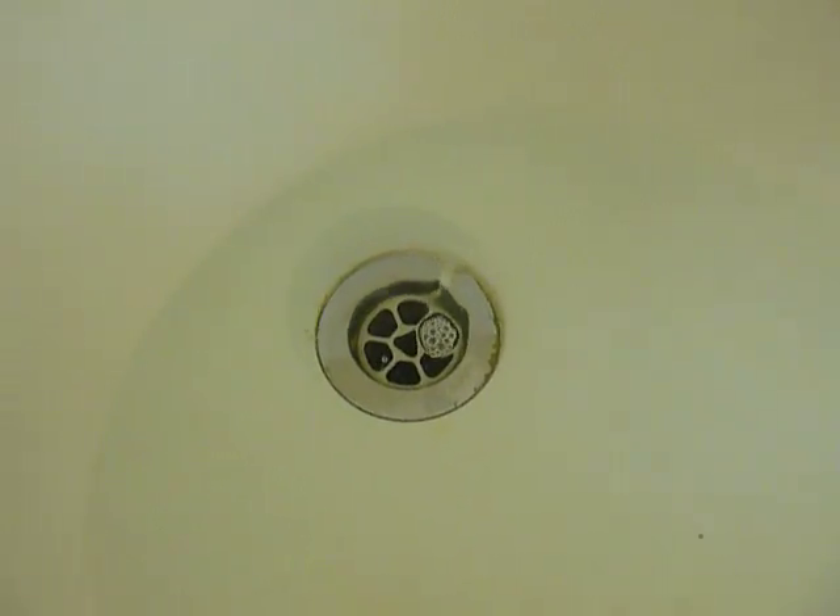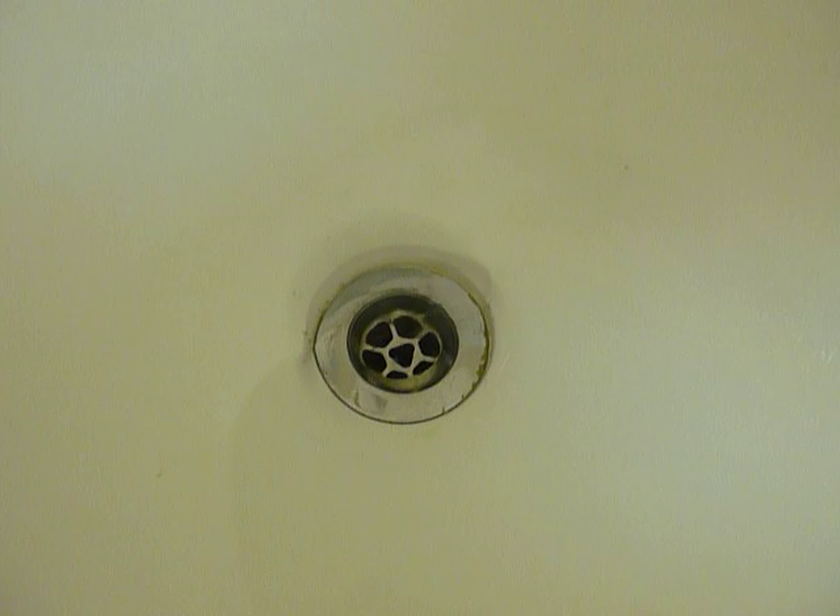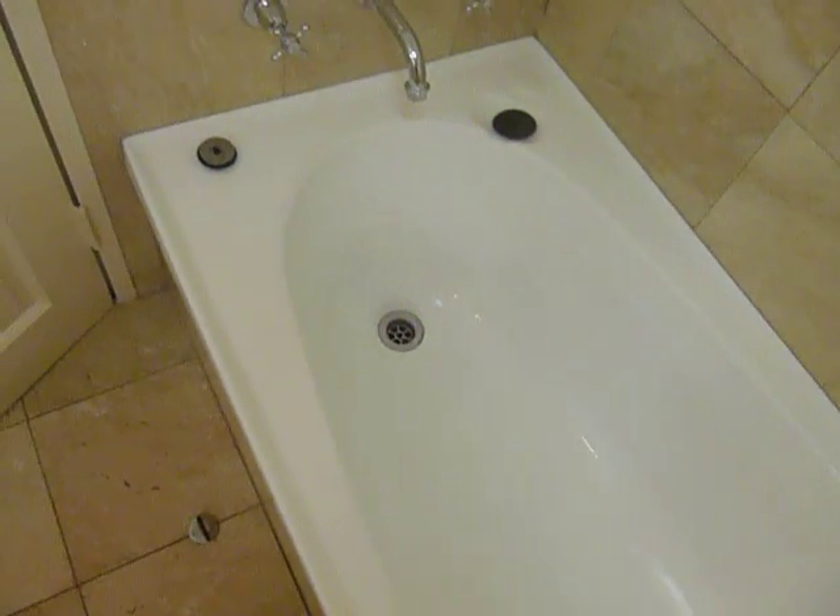This could quite possibly be the most disappointing video ever made. Oh hang on — you can see a little bit of a thing there. It's still not really going round in a circular fashion. Here we go, here we go! Well, I don't know if you could make that out, but it looked to me like it was going clockwise at the end. Don't know what that proves. Now I can't stop the camera because I've got a wet hand. Ciao.